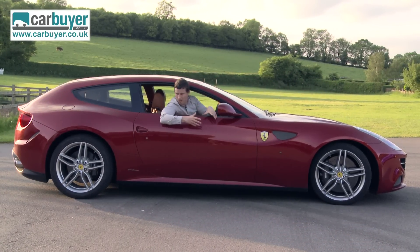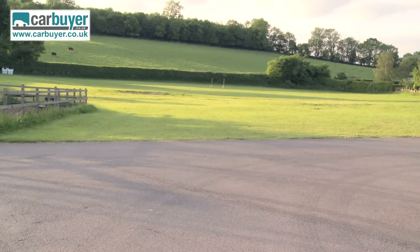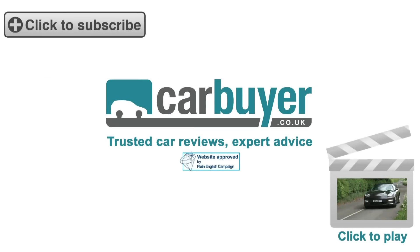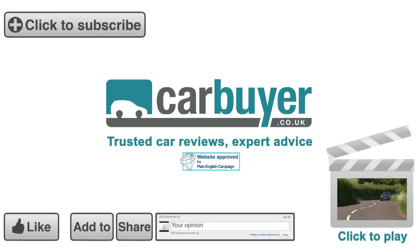Did you expect me to finish the review by getting out of the car and walking away? Of course I was going to drive off in it. Subscribe to the CarBuyer channel for our latest videos. Click here to see our review of other luxury cars. And don't forget to rate, share, favourite and comment on this video.